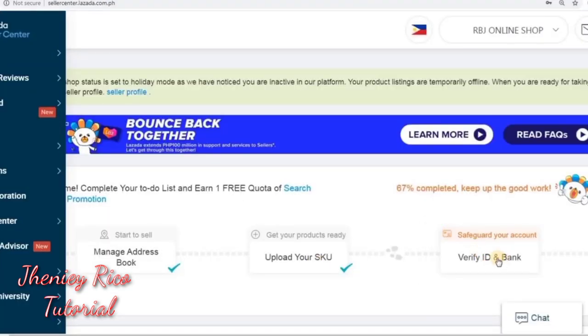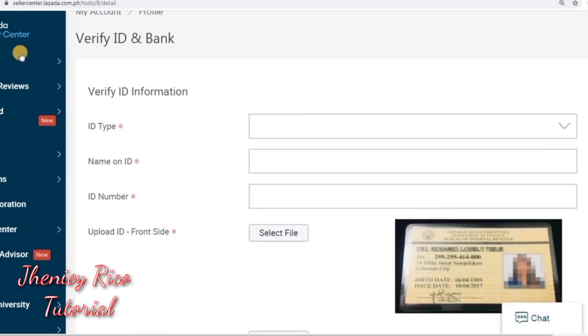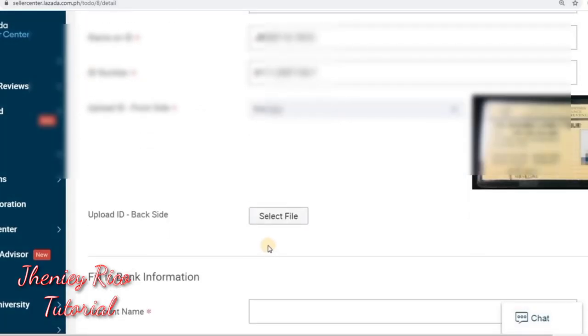The last step is to verify your ID and bank. Time to use your government ID. For ID type, select which one you will use — either TIN ID, driver's license, SSS, or passport. Then enter your name and ID number. Upload a scan or photo of the front of your ID, then upload the back side of your ID.